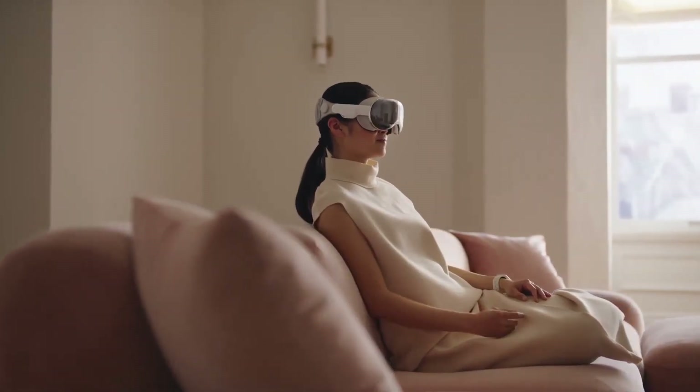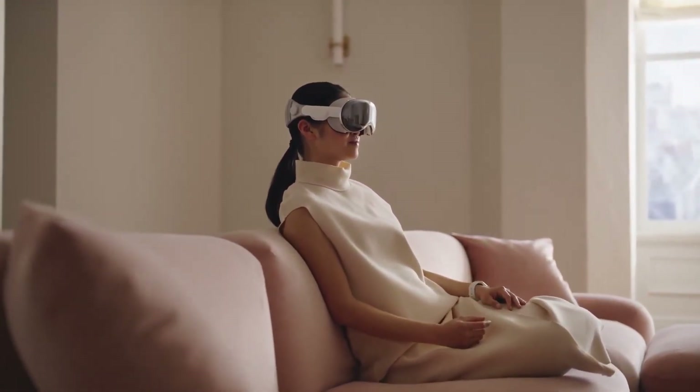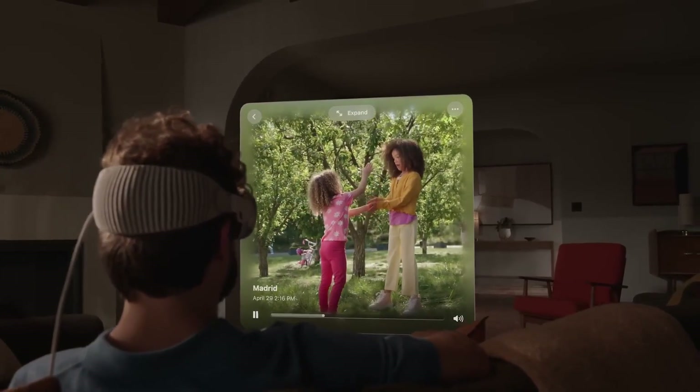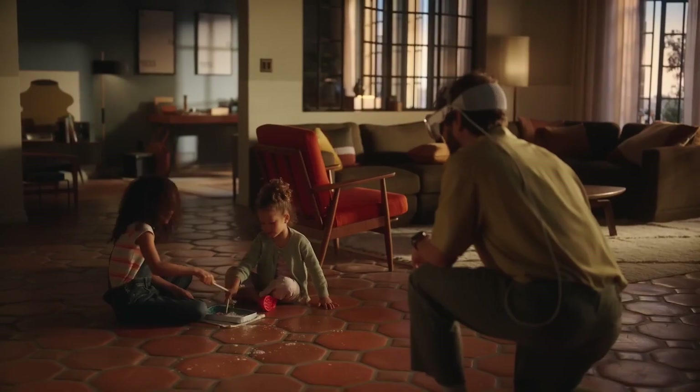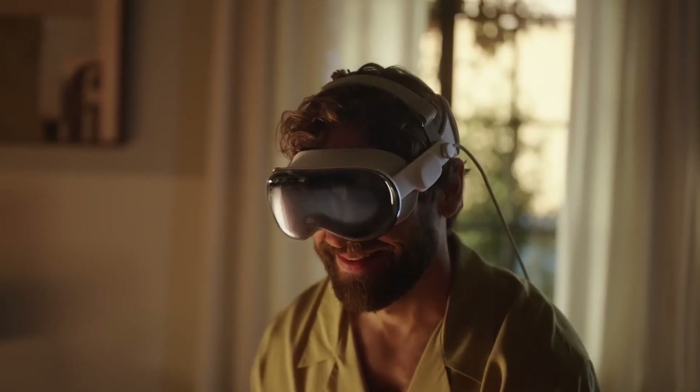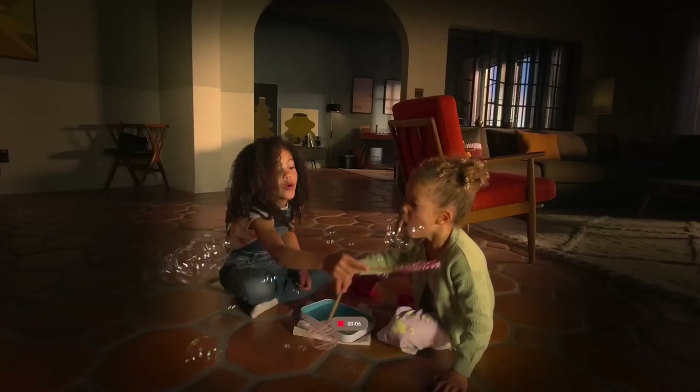There are no controllers for the device — everything is done by hand and eye movements or voice control. The Vision Pro can take 3D photos and videos, which is a pretty neat party trick, but unlikely to be a killer application. Who wants to walk around capturing important moments with the Vision Pro strapped on their face?